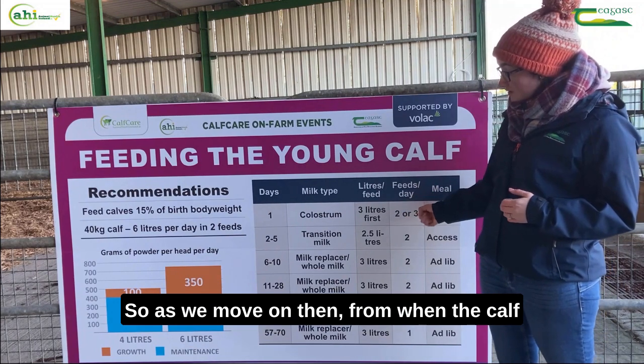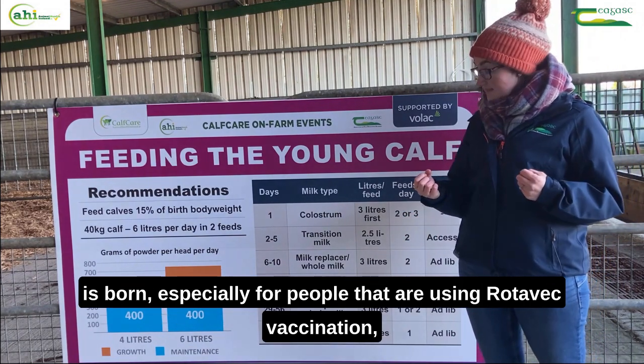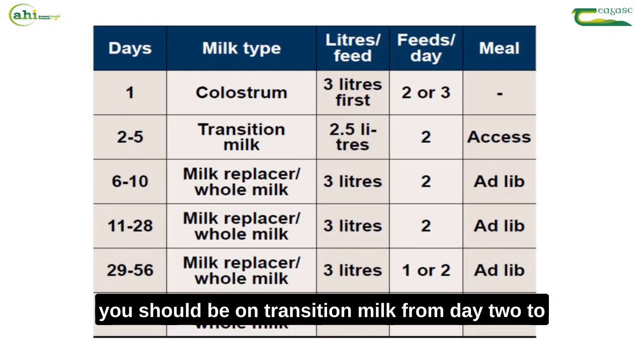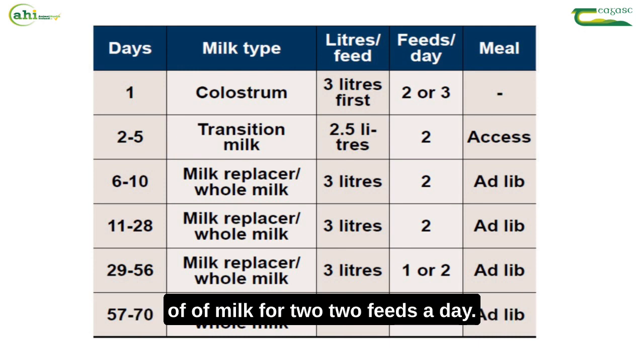For people that are using Rotovac vaccination, you should be on transition milk from day two to day five, with two and a half to three litres of milk in two feeds a day.